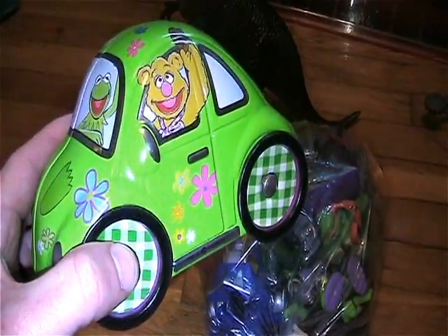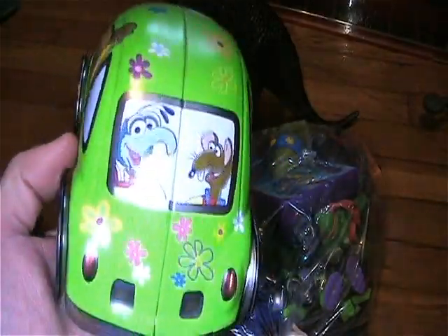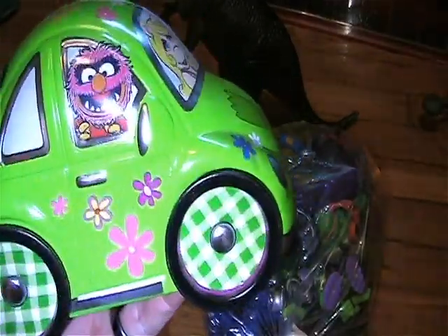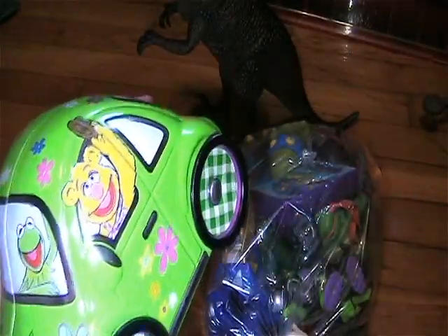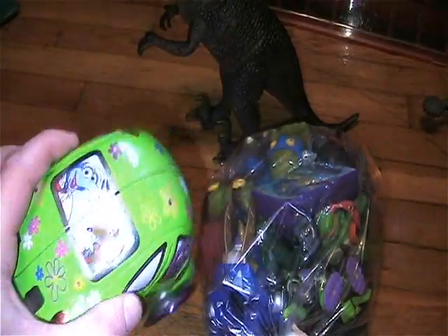I also found this tin Muppet Show car. This thing is in great shape. It's got all the awesome characters — my favorites Gonzo and Rizzo, Animal, Kermit, Miss Piggy, and Fozzie. That was a sweet, sweet find right there. I love that.